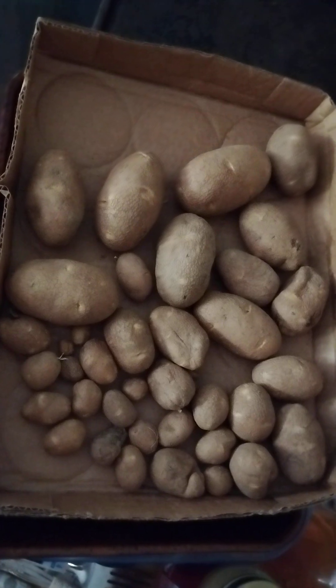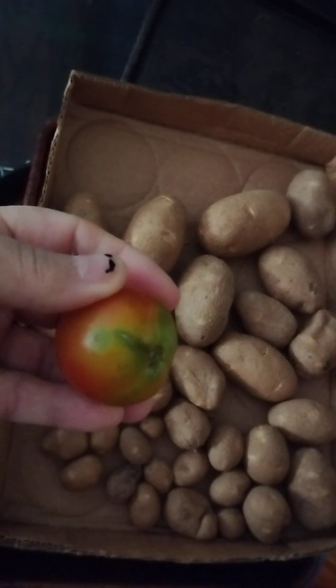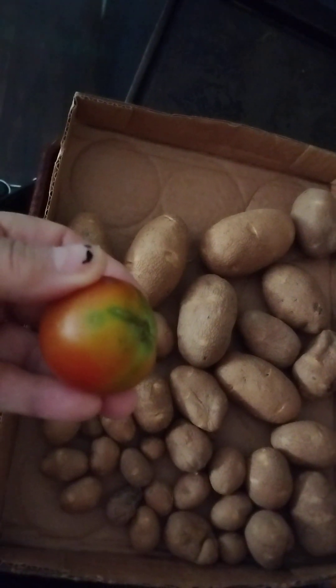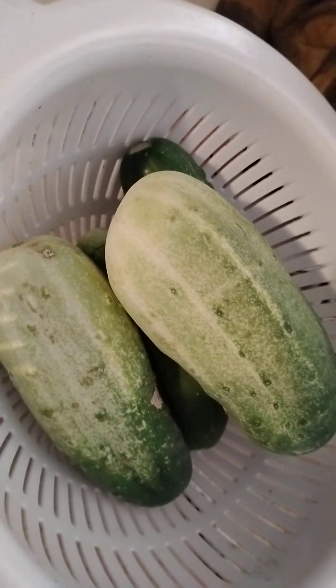Here's the five pounds of potatoes I told you we already dug. But I was walking doing the garden tour, and this was laying in our yard — it rode off the hill from the garden. We still got these to deal with.